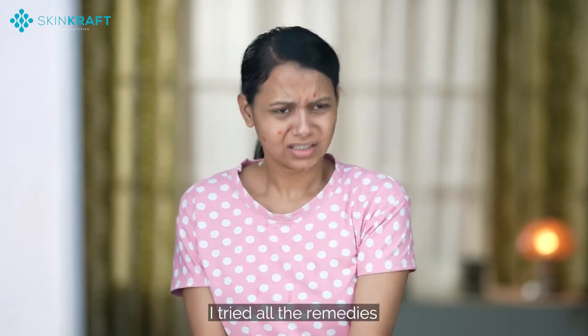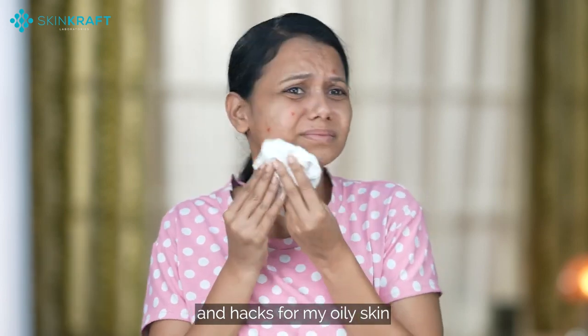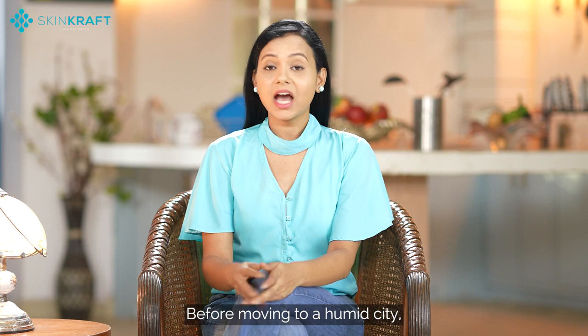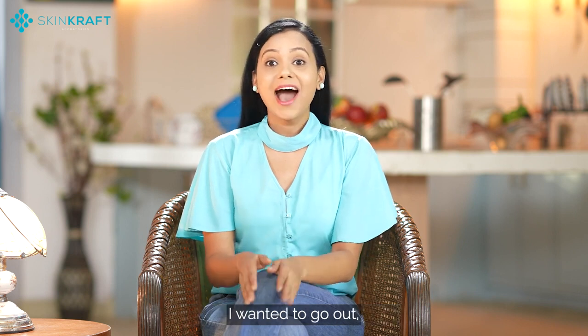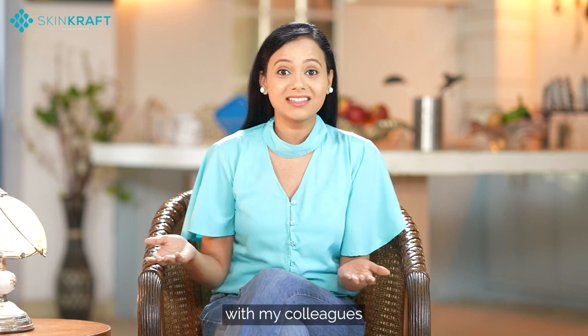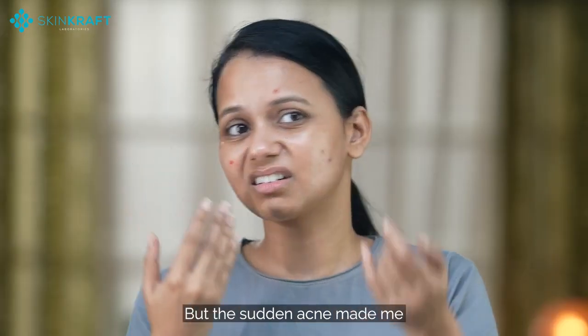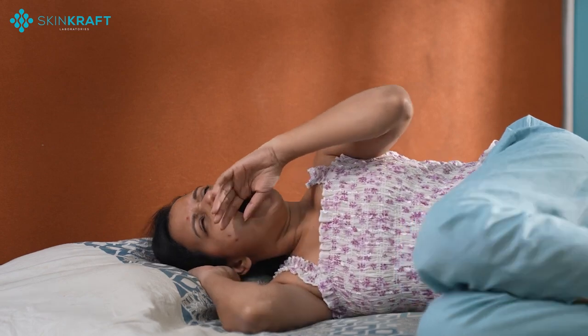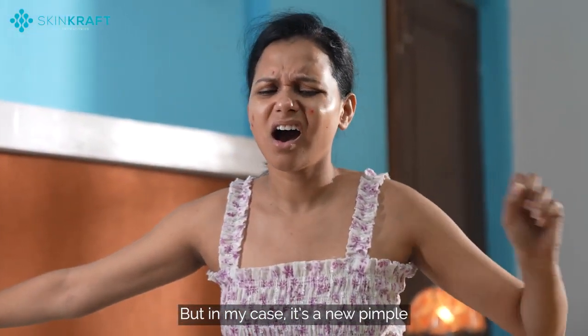I tried all the remedies and hacks for my oily skin but it only got worse. Before moving to a humid city, I never had an acne problem. I wanted to go out and socialize after work with my colleagues, but the sudden acne made me so self-conscious. It is said today is a new day, but in my case it's a new pimple.